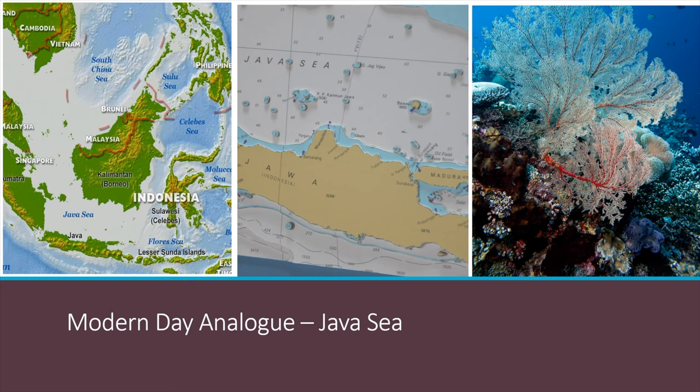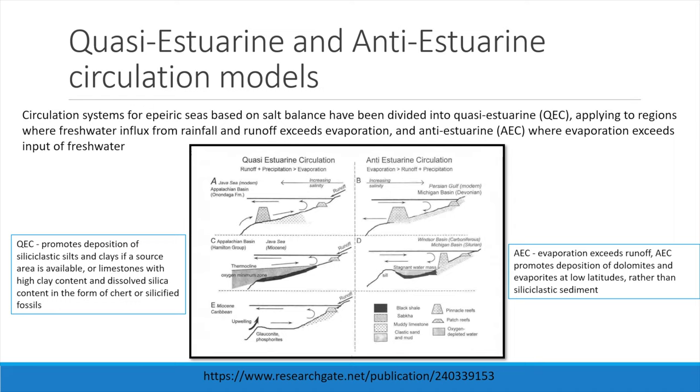The Java Sea is a broad, shallow continental sea characterised by quasi-estuarine circulation, in which runoff and rainfall exceed evaporation. Nutrients and organic matter influx from the land and from estuarine upwelling, which contribute to the organic-rich facies during transgressions and sea level highs. Pinnacles and patch reefs are common in the Java Sea, although these are not seen in the outcrops at Llantwit Major. Non-reef sediments are dominantly siliciclastic sands and muds of the Java Sea.